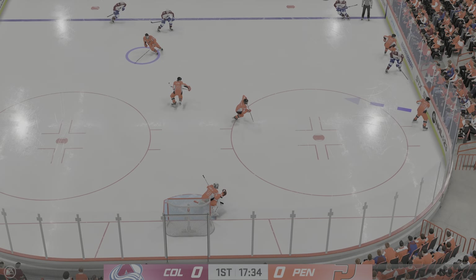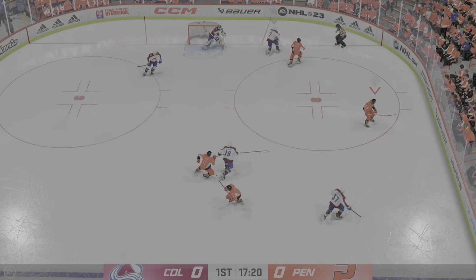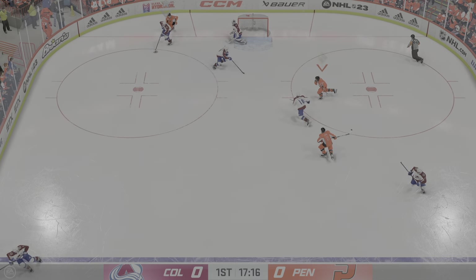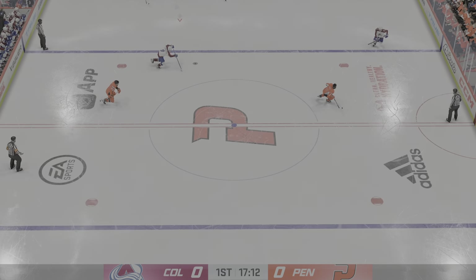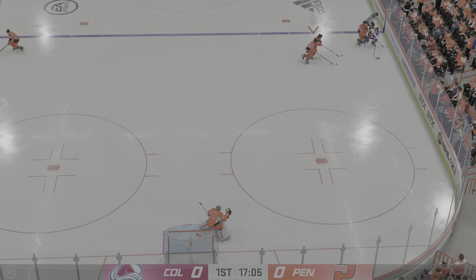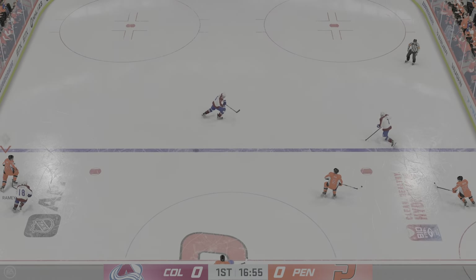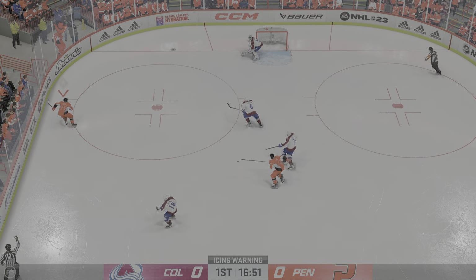Colorado's got the puck against the boards. She handles the feed — look at this, they've got some bodies here on the attack. Colorado's got a hold of the puck, and now it's over to Rodriguez. Can't find his man. Takes a bump but still hangs on to the puck. The puck goes down the ice — we'll get an icing.